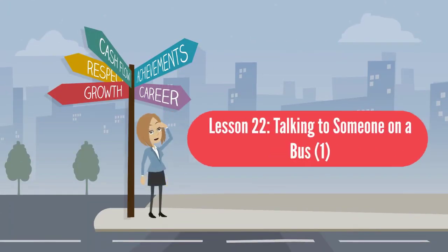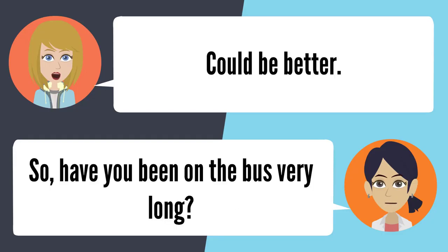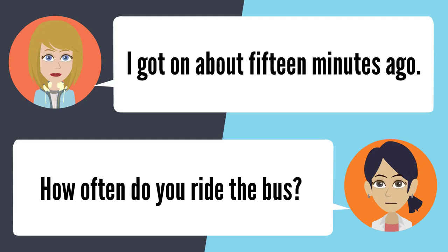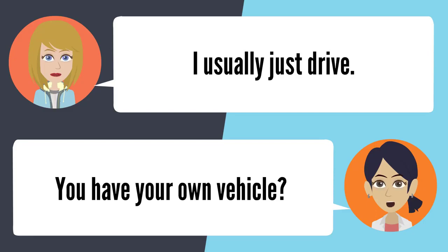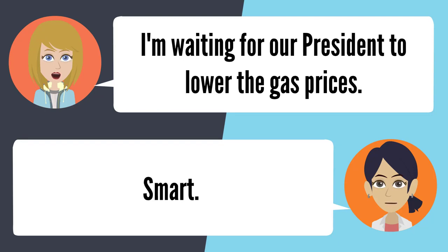Lesson 22: Talking to someone on a bus. What's up, how are you? I'm splendid, how about yourself? Could be better. Have you been on the bus very long? I got on about 15 minutes ago. How often do you ride the bus? I usually drive — I have my own car. So why don't you drive it? I'm waiting for our president to lower the gas prices. Smart.